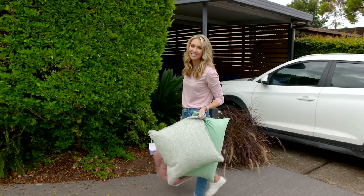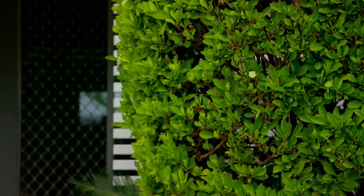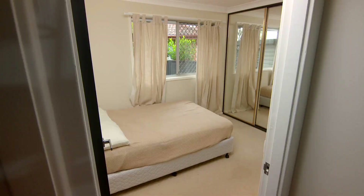Can you honestly walk into your bedroom and say that it's your sanctuary from the outside world? If not, don't worry — we have some great ideas that you can do yourself. You don't need a professional stylist and you don't need any tools. All you need to do is just watch this.